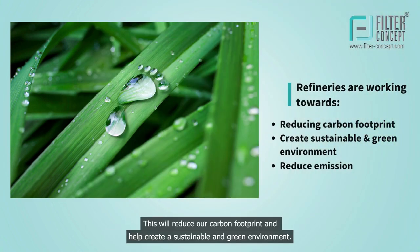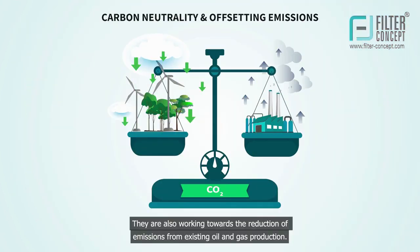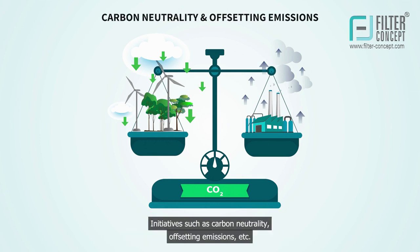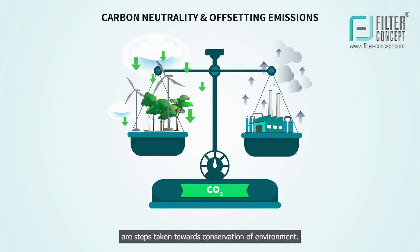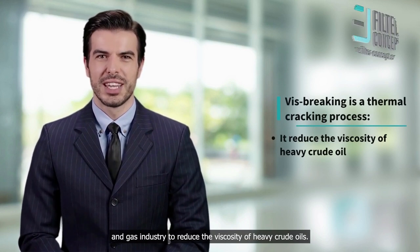This will reduce our carbon footprint and help create a sustainable and green environment. They are also working towards the reduction of emissions from existing oil and gas production. This will help ensure that the industry is not only sustainable now, but also in the future. Initiatives such as carbon neutrality, off-setting emissions, etc., are steps taken towards conservation of the environment.